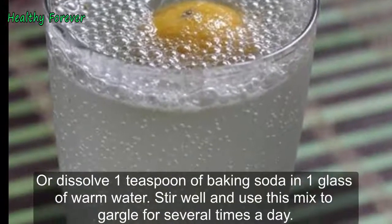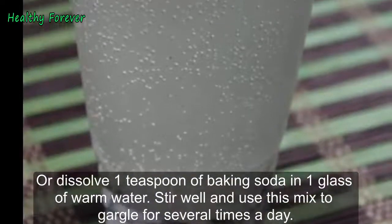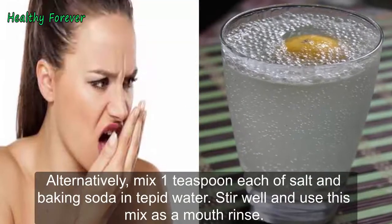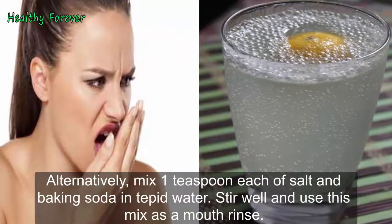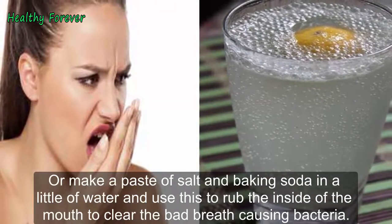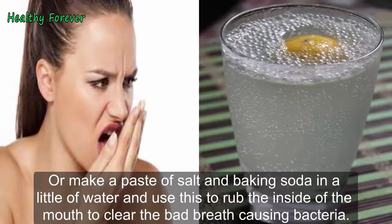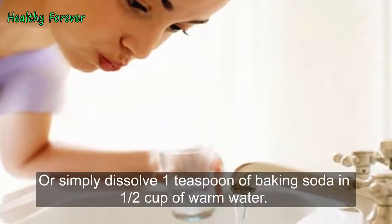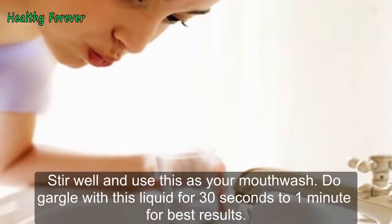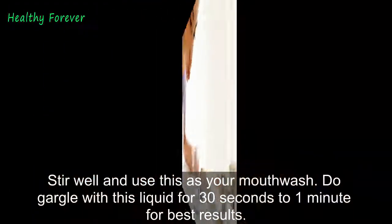Note: Alternatively, dissolve 1 teaspoon of baking soda in 1 glass of warm water, stir well, and use this mix to gargle several times a day. Or mix 1 teaspoon each of salt and baking soda in tepid water, stir well, and use this mix as a mouth rinse — be sure to avoid swallowing. Or make a paste of salt and baking soda in a little water and use this to rub the inside of the mouth to clear bad-breath-causing bacteria. Or simply dissolve 1 teaspoon of baking soda in half a cup of warm water, stir well, and use this as your mouthwash. Gargle with this liquid for 30 seconds to 1 minute for best results.